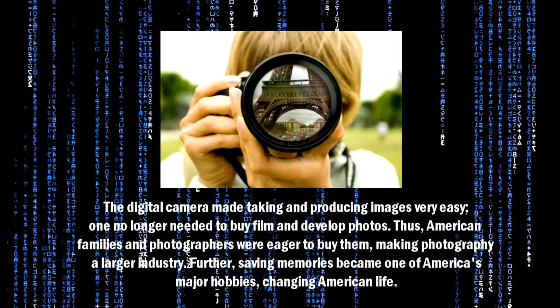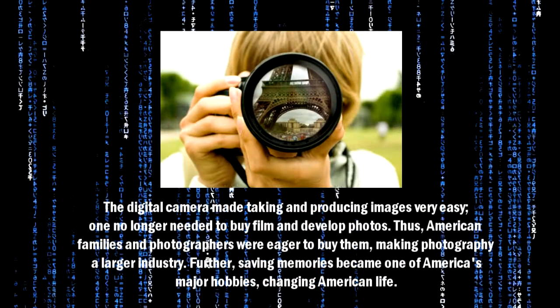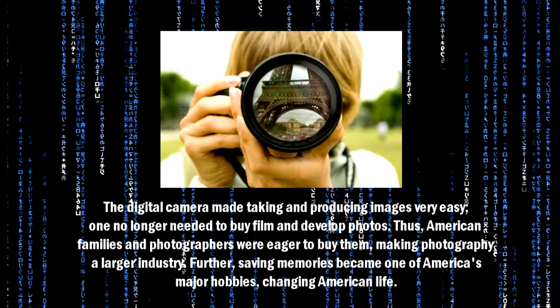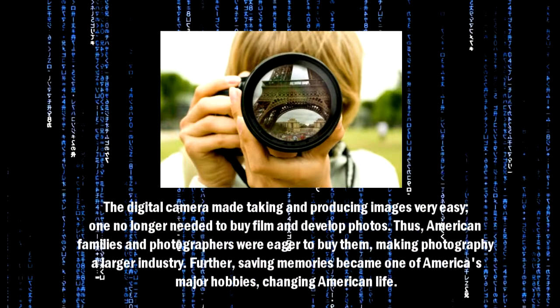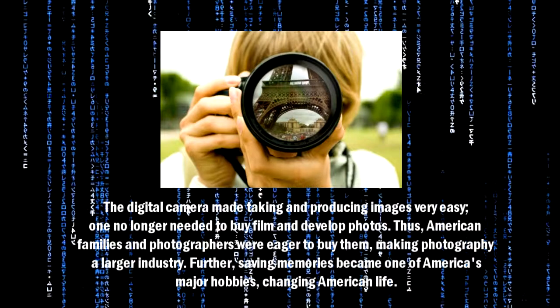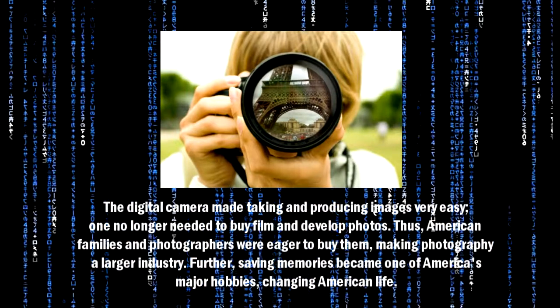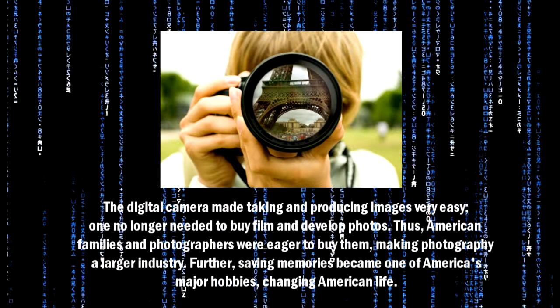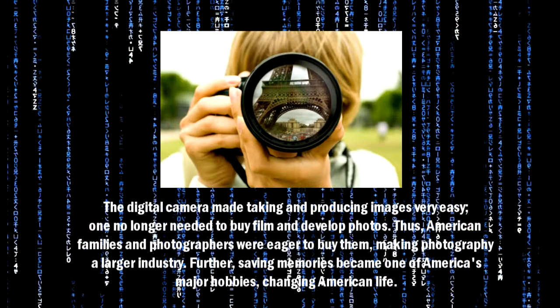The digital camera made taking and producing images very easy. One no longer needed to buy film and develop photos. Thus, American families and photographers were eager to buy them, making photography a larger industry. Further, saving memories became one of America's major hobbies, changing American life.